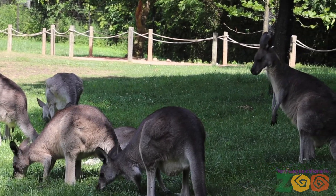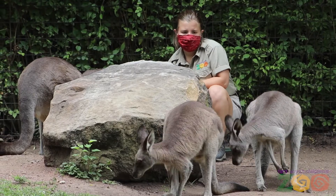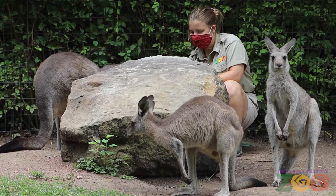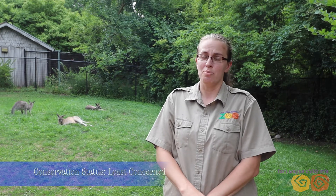Although Australian animals, especially kangaroos at our zoo, receive what they need to live long healthy lives, their wild counterparts face new pressures each year. Luckily, the kangaroo's conservation status is listed as least concerned, which means that their population is stable. It's mostly thanks to Australian conservation actions.